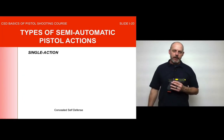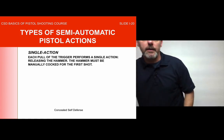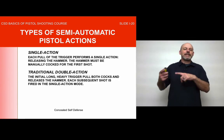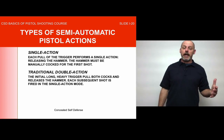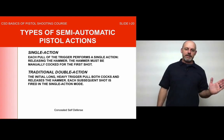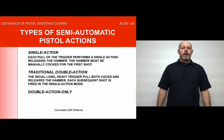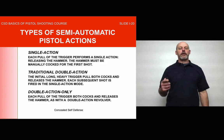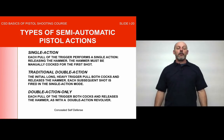Types of semi-automatic pistol actions: single action — each trigger pull releases the hammer, and the hammer must be manually cocked for the first shot. Traditional double action — the initial long, heavy trigger pull both cocks and releases the hammer; each subsequent shot is fired in single action mode with a lighter pull. Double action only — each pull of the trigger both cocks and releases the hammer, just like a double action revolver. If that's confusing, don't worry — it will become clearer as we continue.